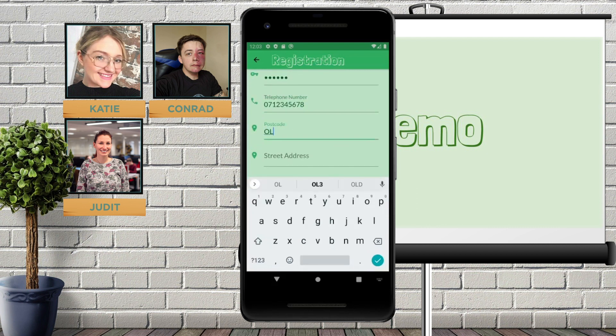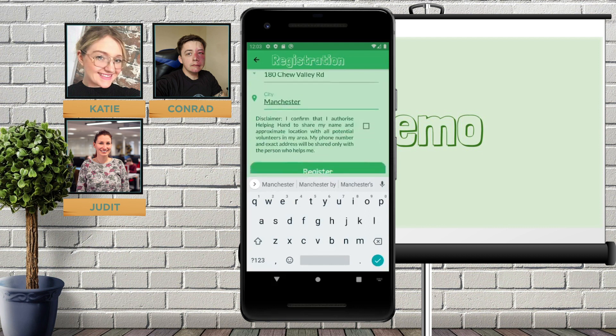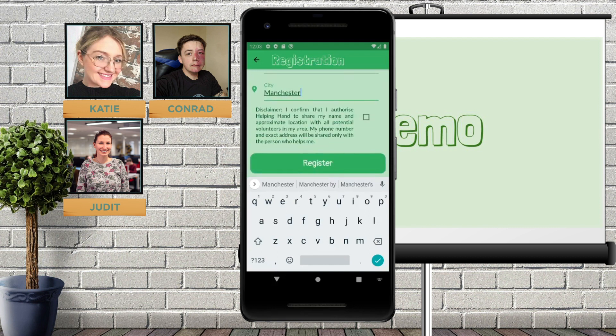We need to also ensure that it's a valid postcode. There's also a disclaimer at the bottom here because we need to share the name and approximate location with all potential volunteers in the area so that the volunteers are able to specify a radius. The user's phone number and exact address will be shared but only with the person who decides to help them, and this must be ticked in order to register. I'm going to go ahead and do that.